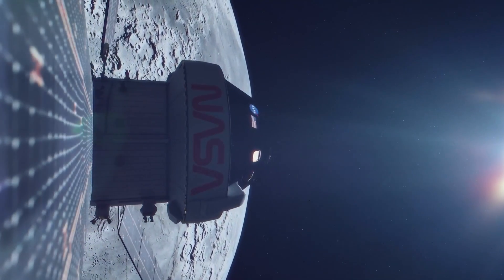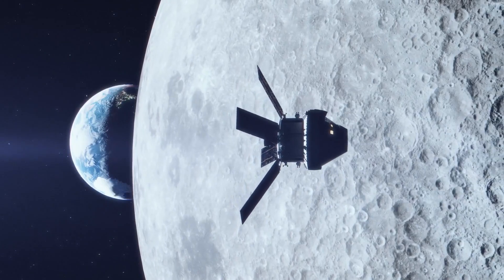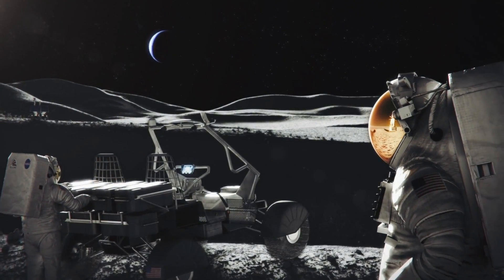Artemis is our 21st century return to the Moon. Together, NASA, international space agencies, and a growing global space industry will explore Earth's nearest neighbor with advanced robotics and our next generation of astronauts.